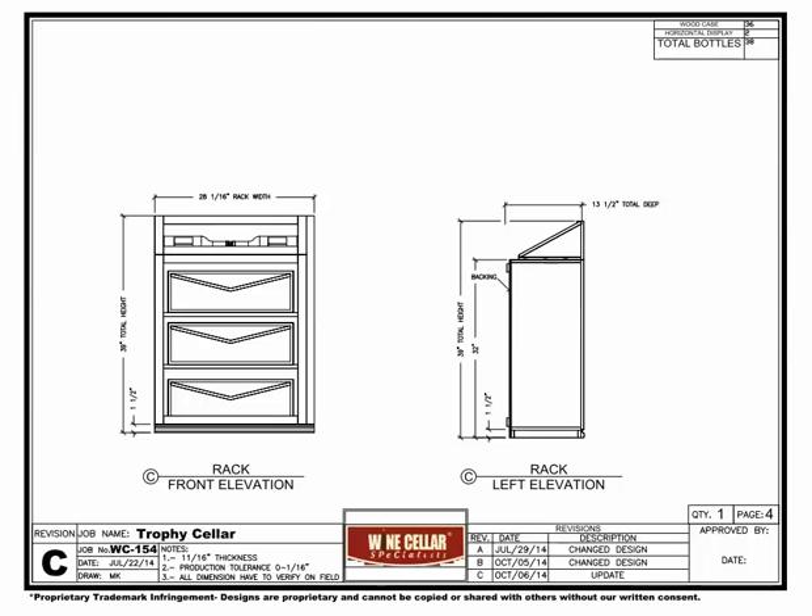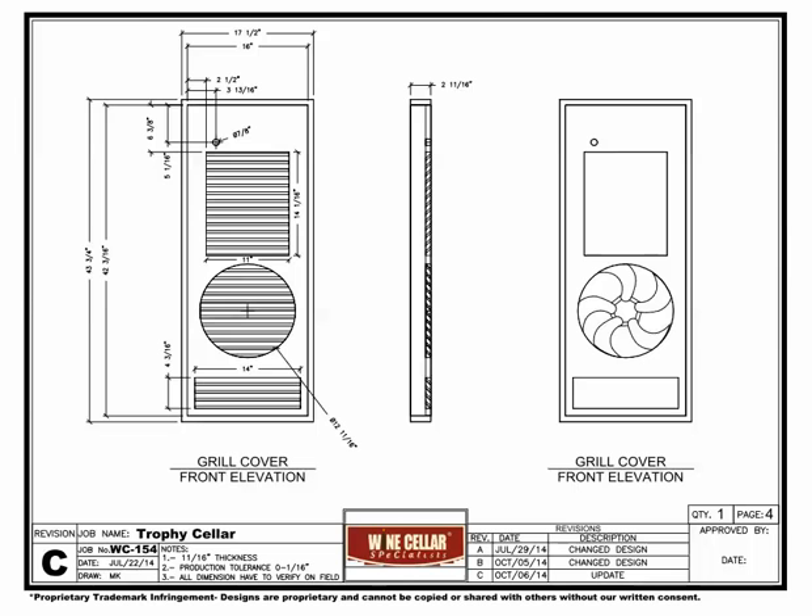The grill cover was custom made to fit over the wall mounted WM3600 split cooling evaporator. We added a vented lower area to house our LED drivers and allow access if needed.